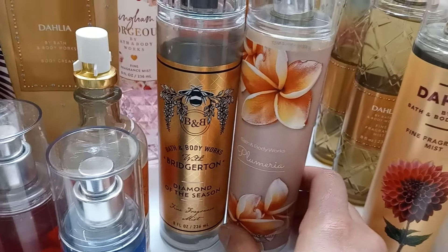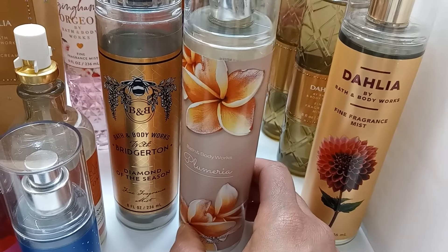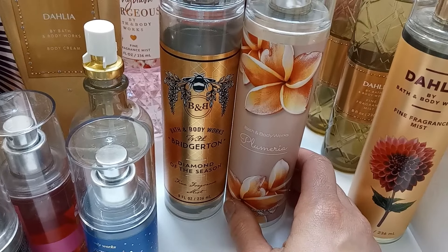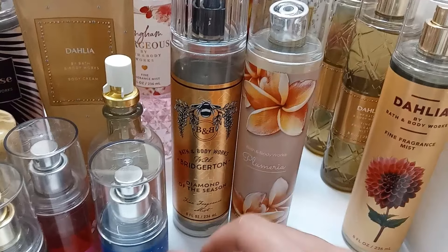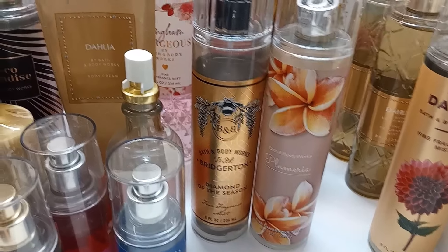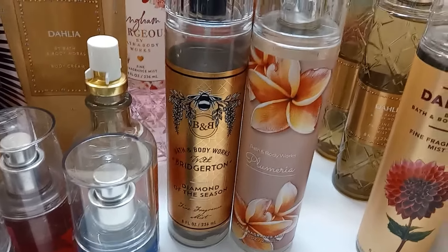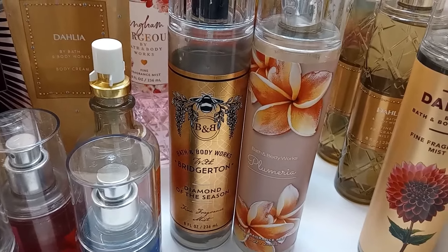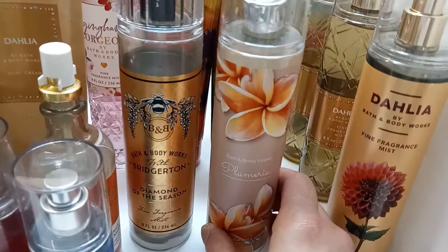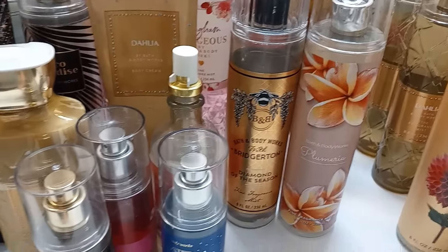I wanted to share about Plumeria — I couldn't find anything to go with it until I got the Bridgerton Diamond of the Season. They both share a peach note and they work really well together. You don't even need a perfume — that combo will last you all day and is really really sweet and pretty. I might have to get another Plumeria just for that pairing. I have about half a bottle left in a different sprayer and I plan on using them together until it's gone.